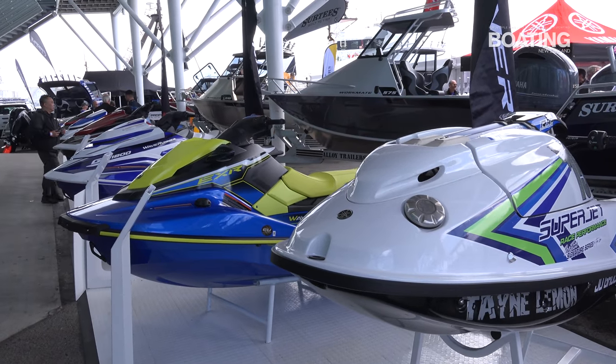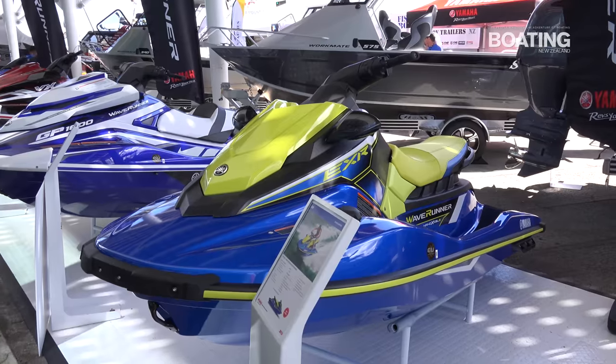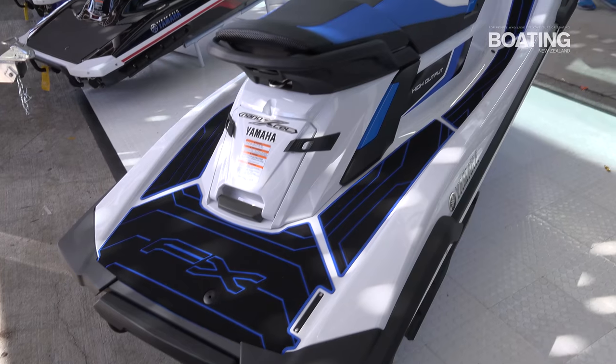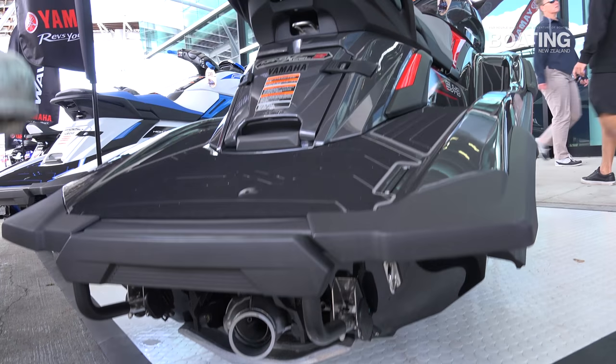We also have three of the new 2019 Wave Runner range: we've got the EXR, the ever popular for fishing FX-HO, and we have the Rolls Royce FX-SVHO Cruiser.